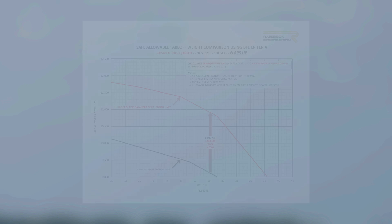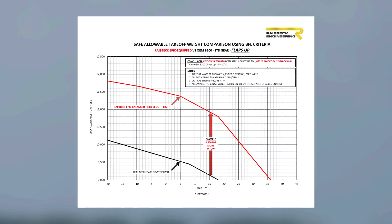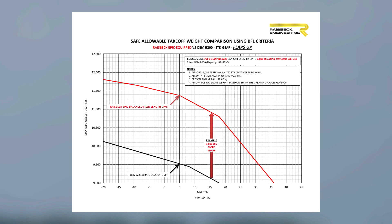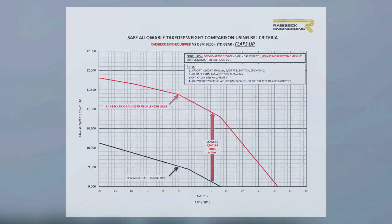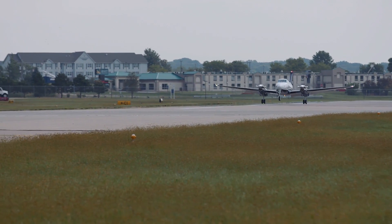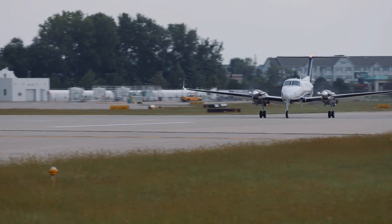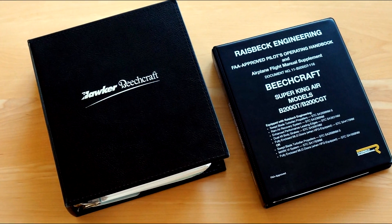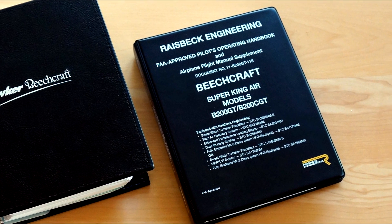Since maximizing allowable takeoff weight provides a major benefit for many King Air operators, Raysbeck Engineering gladly fulfills requests for custom balanced field length charts that illustrate the advantage of the 200-series EPIC from your own particular critical airports. These custom BFL charts, like all performance data shown, are based on OEM flight manuals and FAA-certified Raysbeck flight manual supplements.